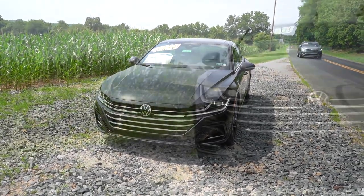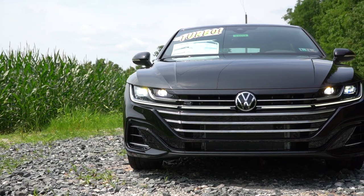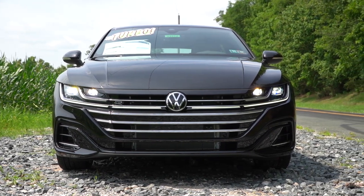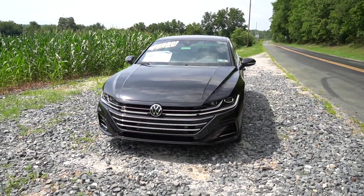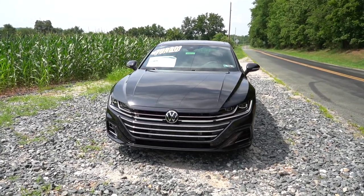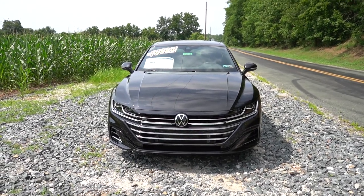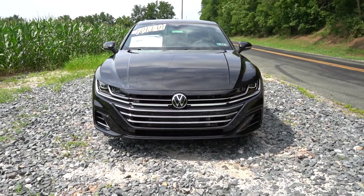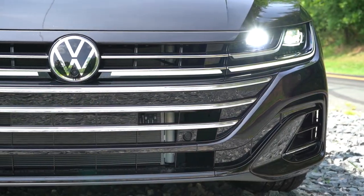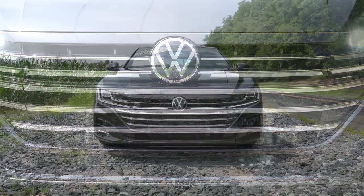Starting up front: LED headlights now come standard for all trim levels — they were not standard last year for 2022 but are now. An adaptive front lighting system also comes standard on every trim level; those headlights swivel based on your steering angle at night, better illuminating what's around a bend so you're less likely to hit a deer, cyclist, or bear. I also love the LED daytime running lights, which are incorporated into the front grille and continue right through the Volkswagen emblem — a very unique look unlike any other brand.